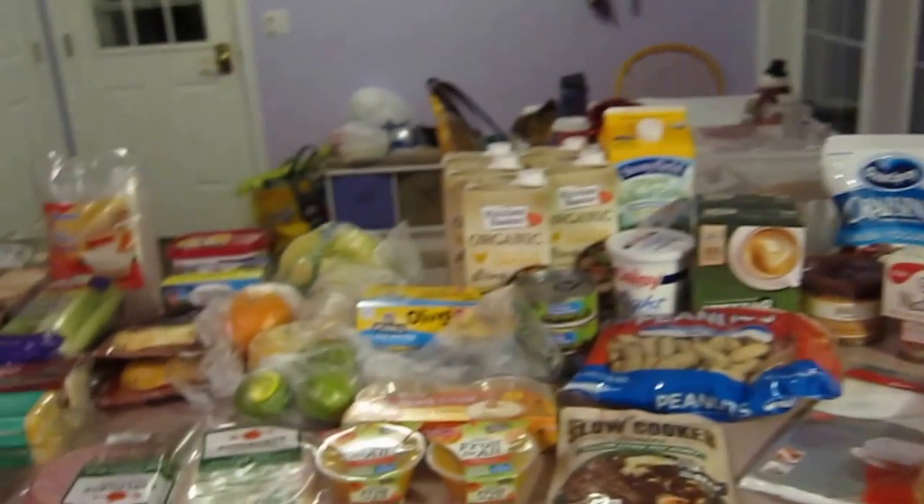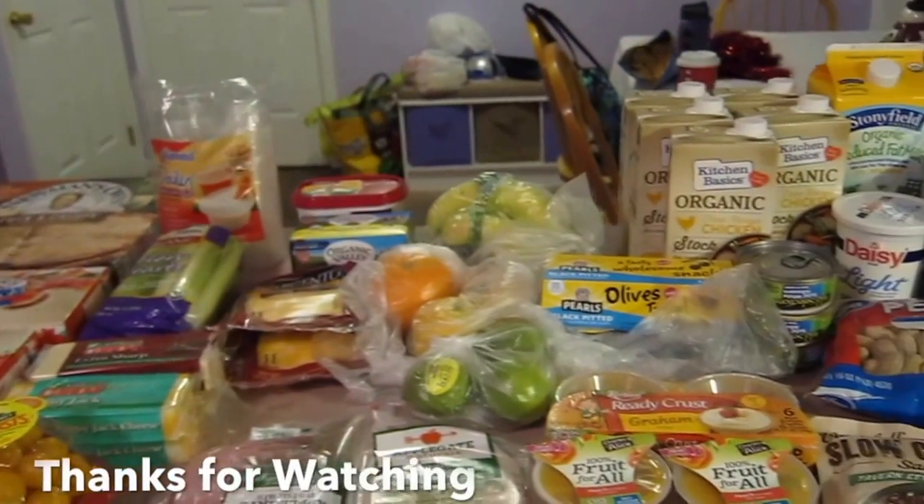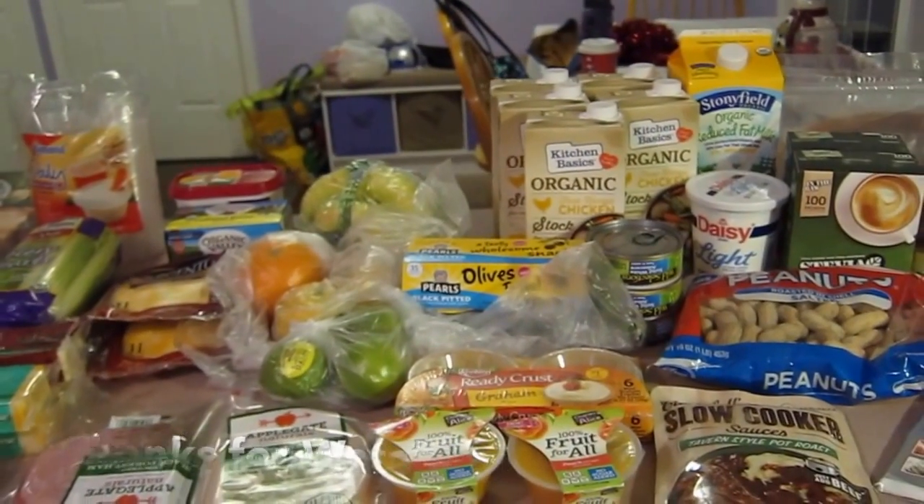I hope you enjoyed this grocery haul. Stay tuned for more videos coming up, and as always, thanks for watching.